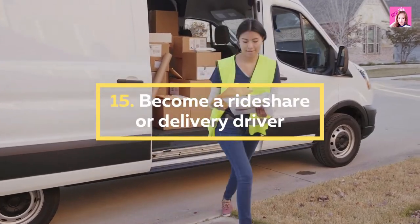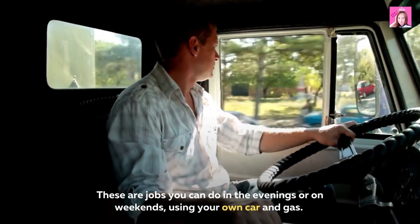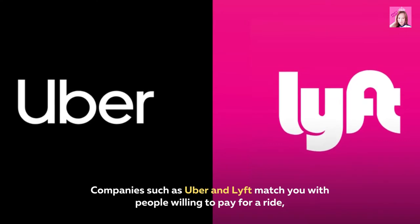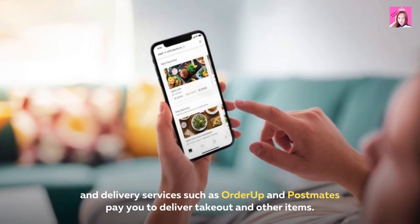15. Become a rideshare or delivery driver. These are jobs you can do in the evenings or on weekends using your own car and gas. Companies such as Uber and Lyft match you with people willing to pay for a ride, and delivery services such as OrderUp and Postmates pay you to deliver takeout and other items.